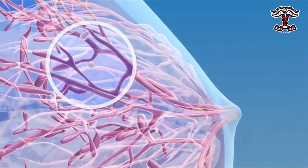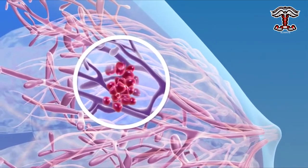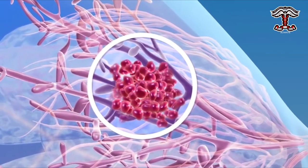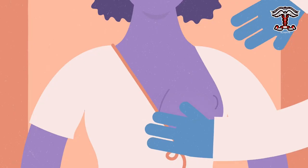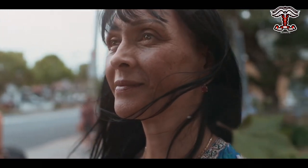Breast cancer begins when cells in the breast begin to grow uncontrollably. These cells often form a tumour which can be seen on x-ray or felt as a lump. Breast cancer occurs almost entirely in women, but men can get it too.